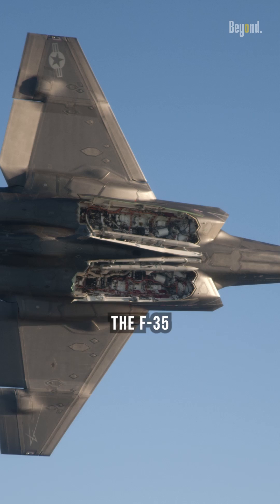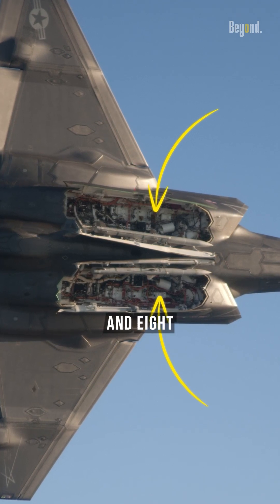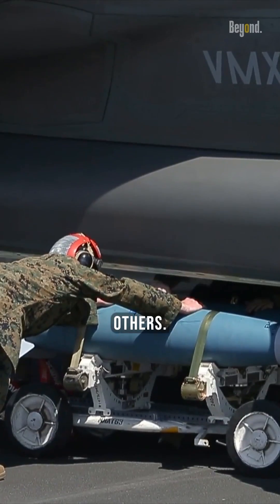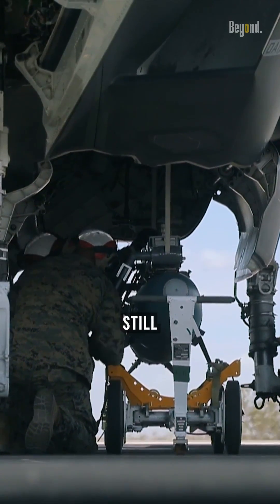Internally, the F-35 has two internal weapons bays that can carry up to six missiles and eight bombs, such as JDAM, AMRAAM missiles, and others. This configuration allows it to maintain its stealth profile while still packing a punch.